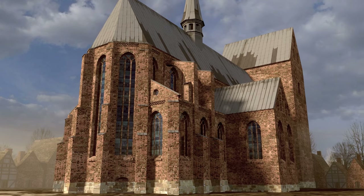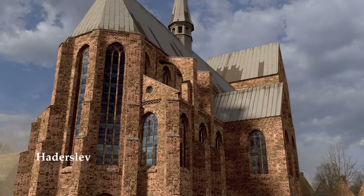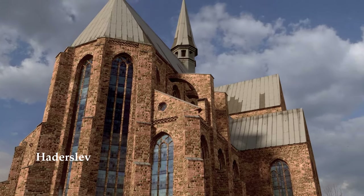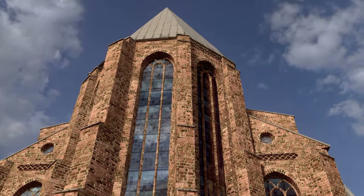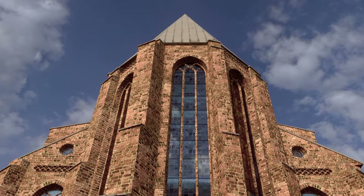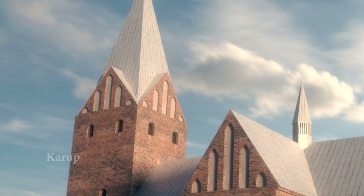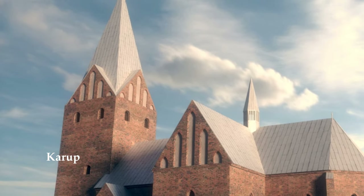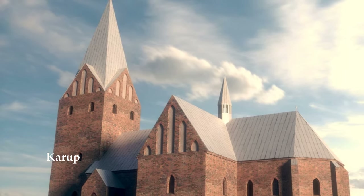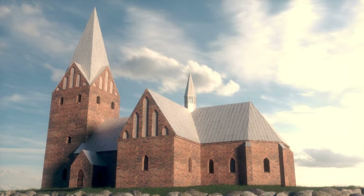In the late Middle Ages, porches and towers were added at the west end of many churches. Towers are generally viewed as attempts to reach towards heaven and the divine. The churches of Hadeslev and Karup both had very high towers, and both towers are now gone. At Karup, a church in the middle of nowhere, the tower is estimated to have reached up to 36 meters into the sky.